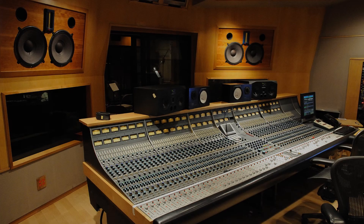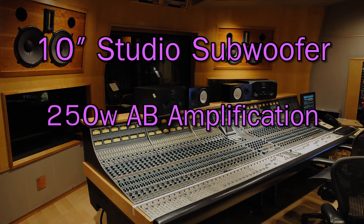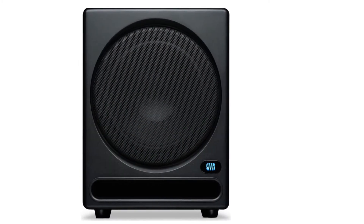What's that? You're in the market for a 10-inch studio subwoofer that features 250 watts of class AB amplification and a frequency response of 20 to 200 Hertz? We thought so. Introducing the Temblor T10 from Presonus.